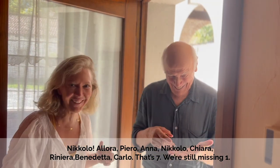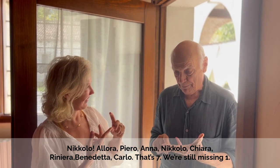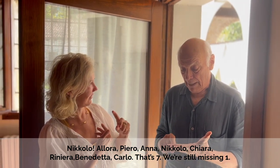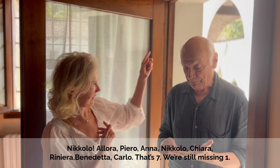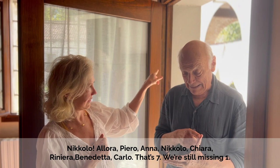It's taking me a while to get it. The family names are: Nicolò, Piero, Anna, Chiara, Riniera — also called Rini — and Benedetta.